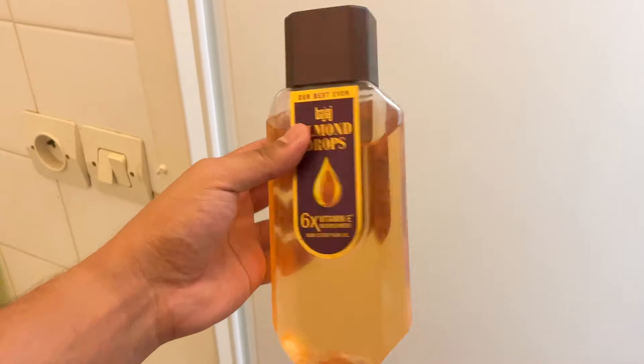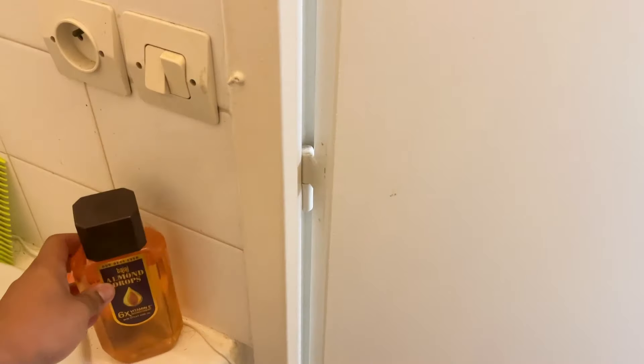One thing you can actually think about getting is some hair oil, because that is something a little hard to get your hands on over here. And because of the weather and the dryness, your scalp tends to become very dry. So do get hair oil.